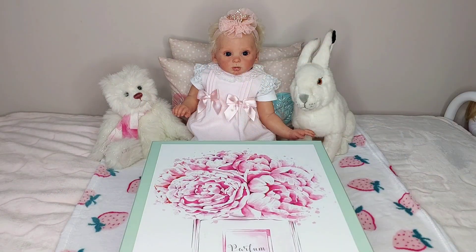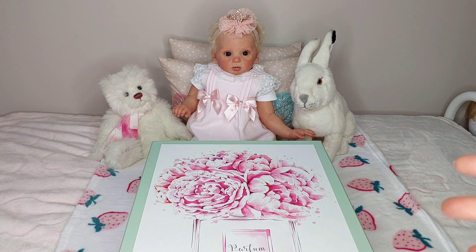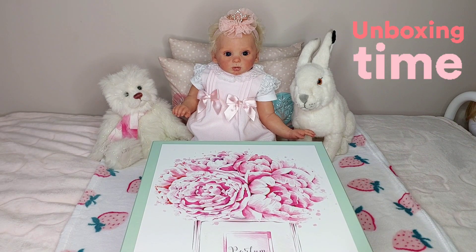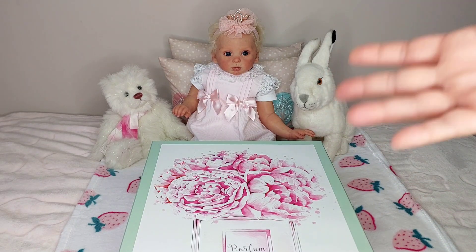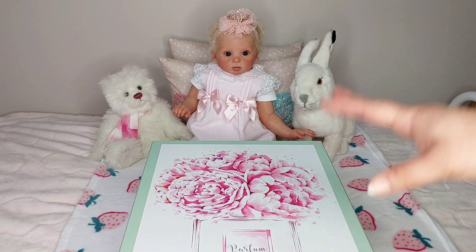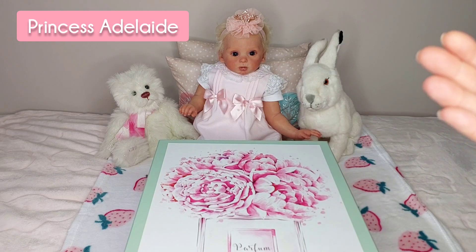Hi Dolly friends, happy Friday. Thank you for taking time out of your busy day to join us here, we really appreciate it. Today we've got a box opening, so that's exciting. And it's a part of Casual Fun Friday, the hashtag and the theme that we host every week. We thought we'd do something really fun this week and do a box opening. I have my Princess Adelaide doll joining me here today.